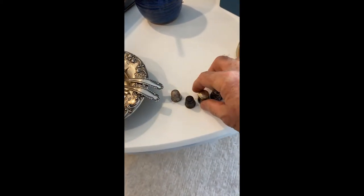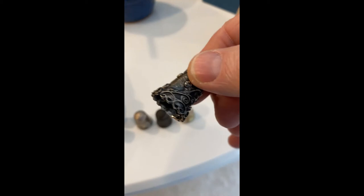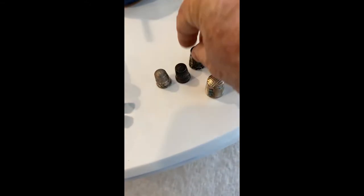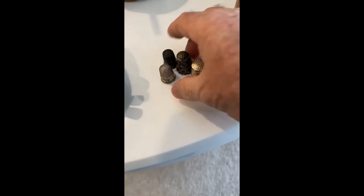Then on another shelf, they had a whole bunch of smaller items. I found these four different thimbles. This one is a filigree thimble. All three of these are marked as sterling. And this one is just a mother of pearl — I thought that was a beautiful thimble.